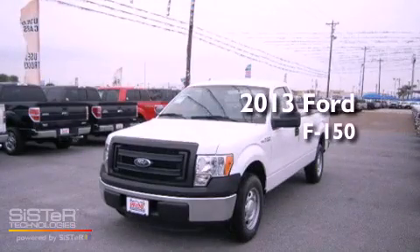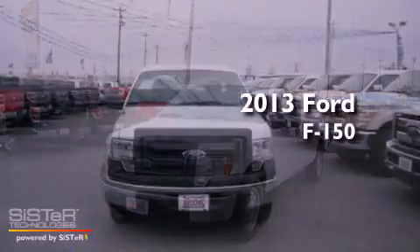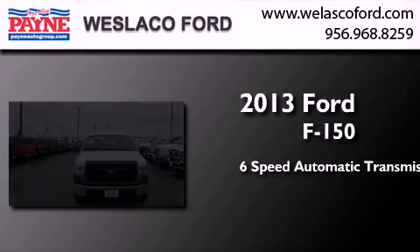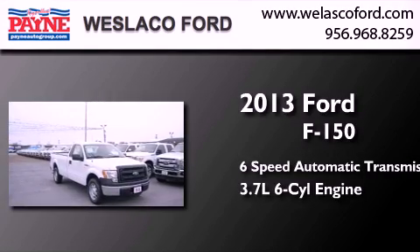This is a brand new 2013 Ford F-150. This truck has a 6-speed automatic transmission and a 3.7-liter V6.